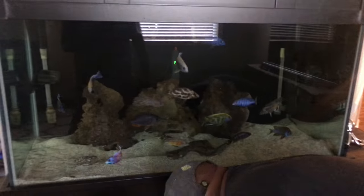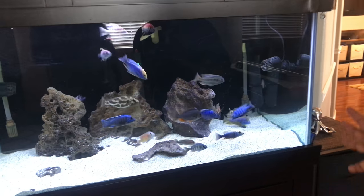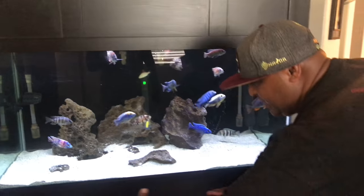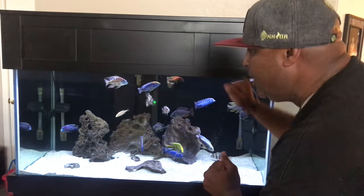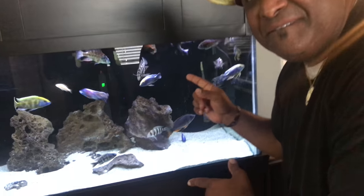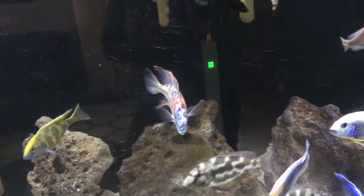This is my baby — this whole setup here. I got the canopy, the stand, and the tank — 120-gallon tank for $200. That's a crazy sick deal. Is that an OB Eye Rider? Yes, it is. Malawi Eye Rider — look at the colors on that guy!